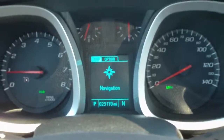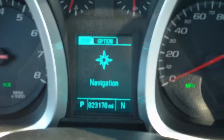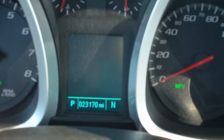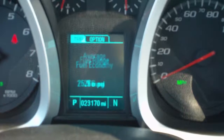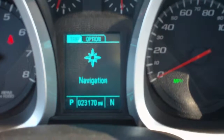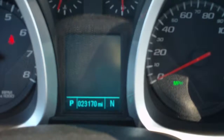This vehicle currently has 23,170 miles on it. It does have a driver's information center. It gives you a navigation screen — navigation is through OnStar with an active directions and connections account. It also provides digital speed, 2 trip odometers, fuel range, average fuel economy, and average vehicle speed. You can also view your tire pressures and remaining oil life.